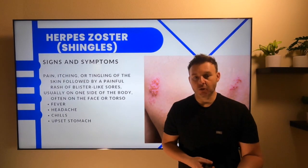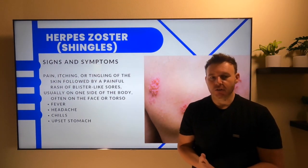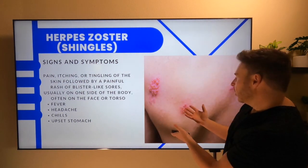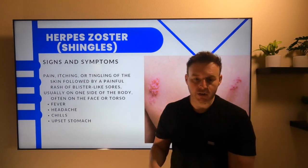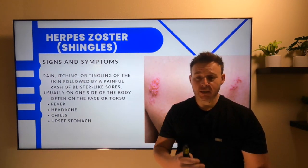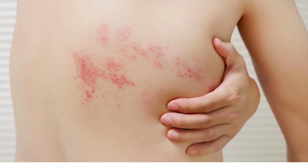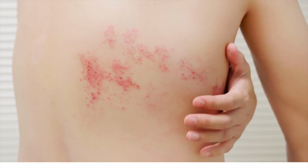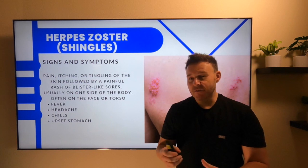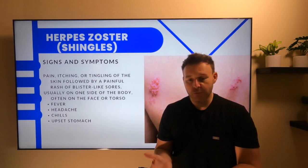Moving on to herpes zoster, or shingles. The signs and symptoms are going to be a painful itching or tingling of the skin followed by a painful rash or blisters. Usually it develops on one side of the body — just like one side of the torso — and it can also appear on the face as well. It usually consists of those blisters that kind of scab over in about seven days and fully clear up in about two to four weeks.